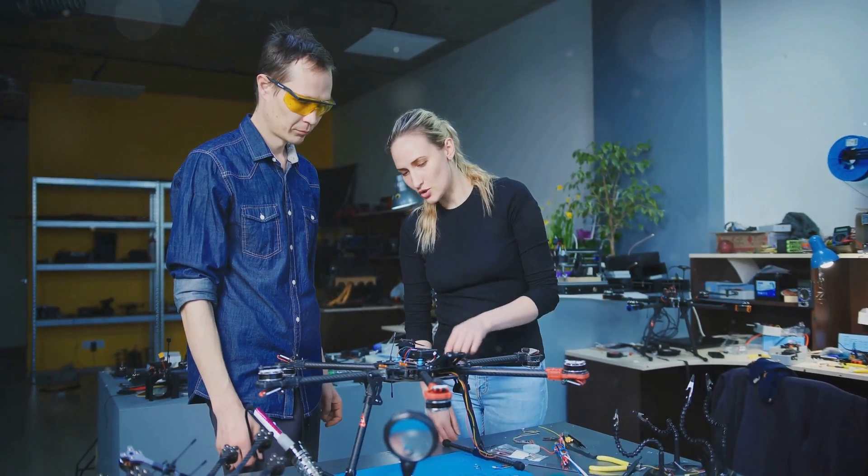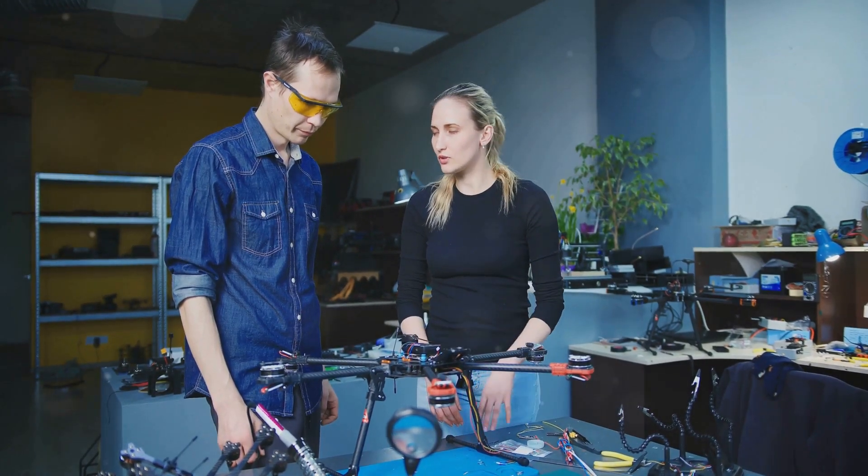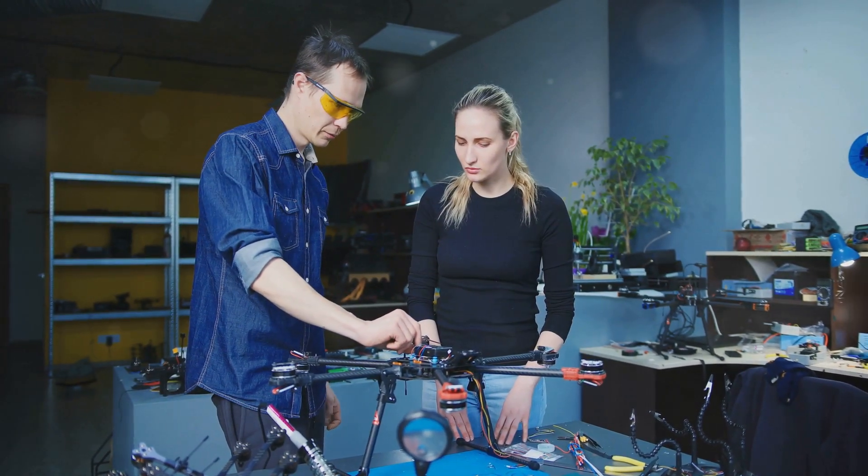In conclusion, choosing the right motor for your drone is a balance of understanding your needs, your skill level, and your budget. Take the time to research and test different motors to find the one that best suits your flying style. Happy flying!